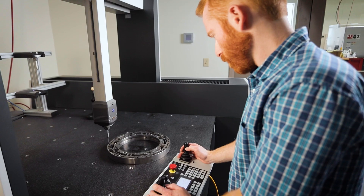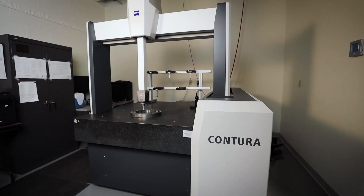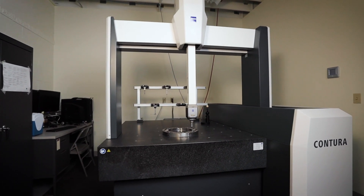Training was very professionally done. Off-site training was provided on the exact same machine we purchased with the exact same setup. The Zeiss Metrology website also makes it extremely easy to get the supplies that we need.